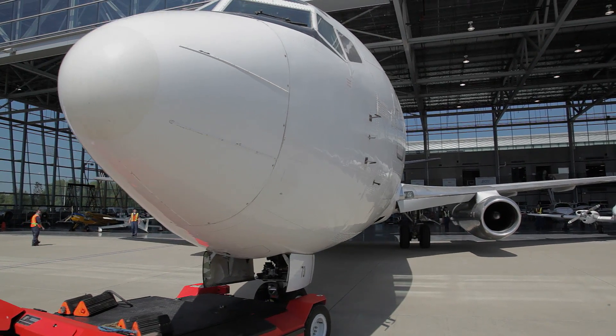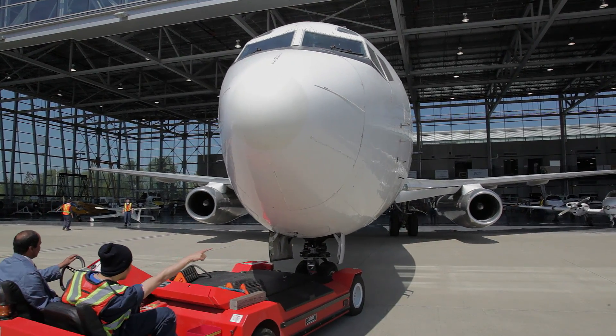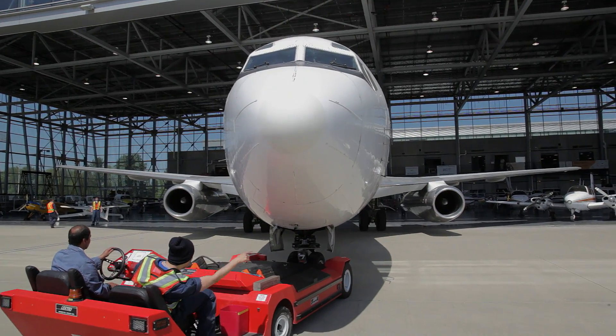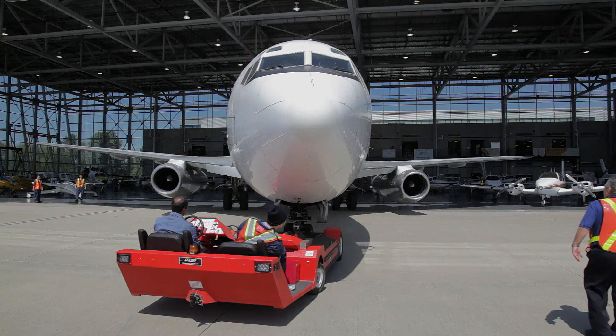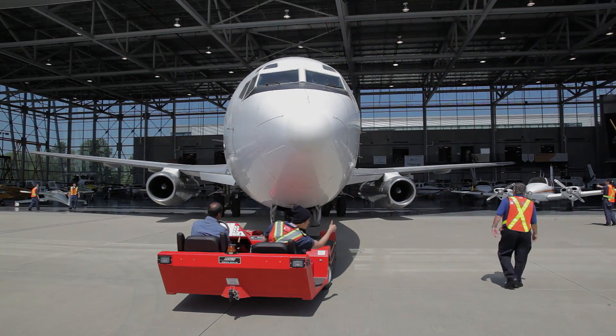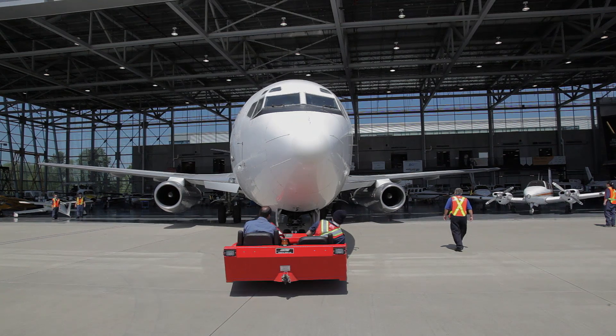It's a huge responsibility when you work on an airplane. For instance, a doctor saves one person at a time, but when we work on planes, it's a matter of saving up to 300 people at once. We try to make the maintenance as safe as possible because safety is our first priority.